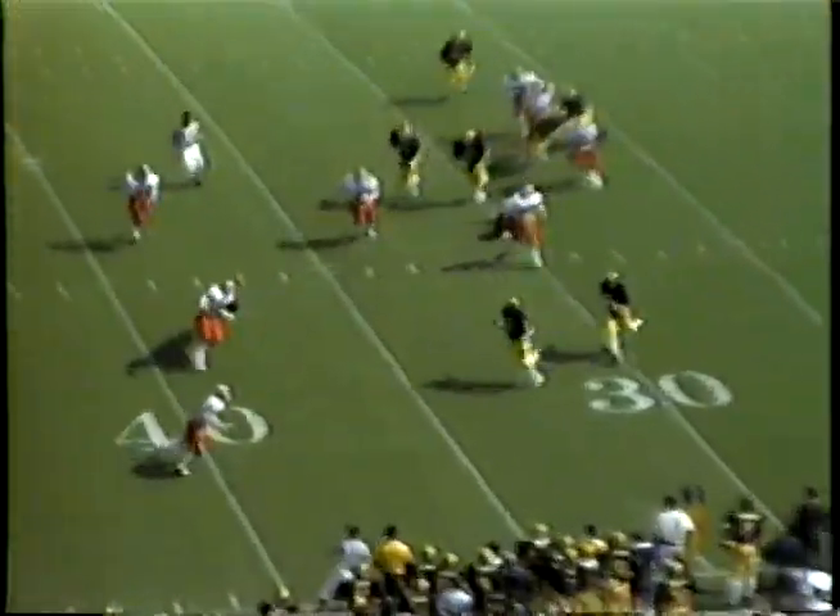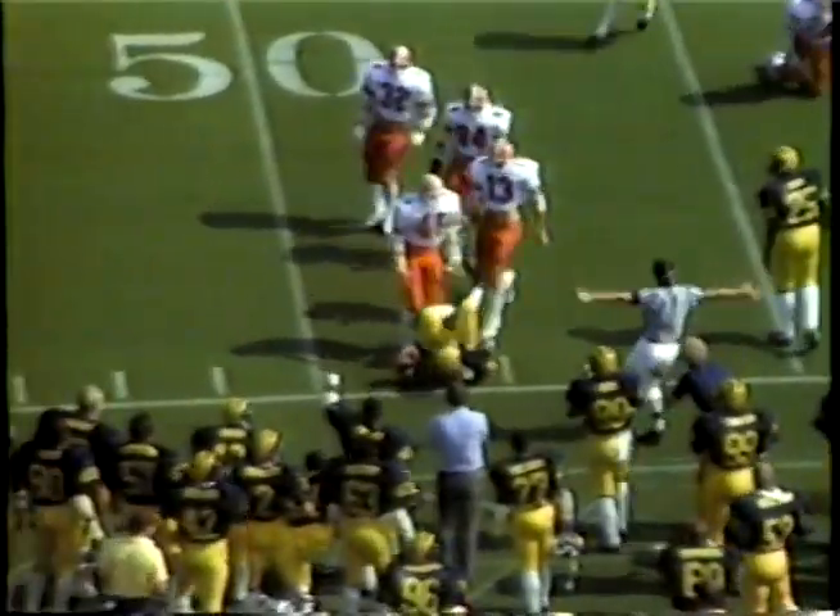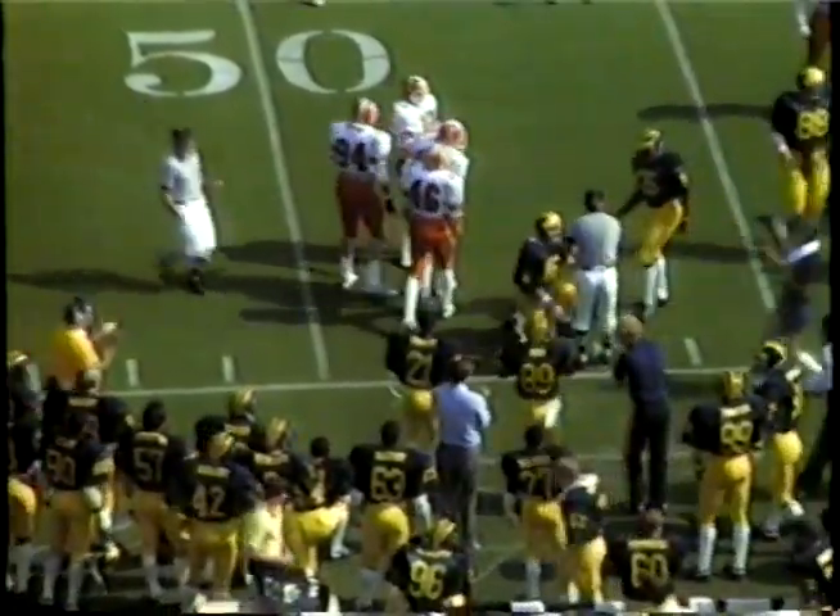Smith bootlegging to the left — he's going to run with the football to the 35, to the 40, knocked off stride, and finally goes down at the 47-yard line. Ralph Caldwell, the tackle. First down for Michigan.